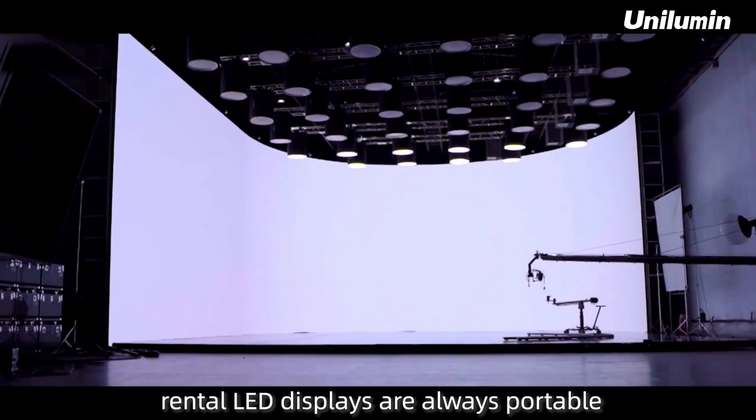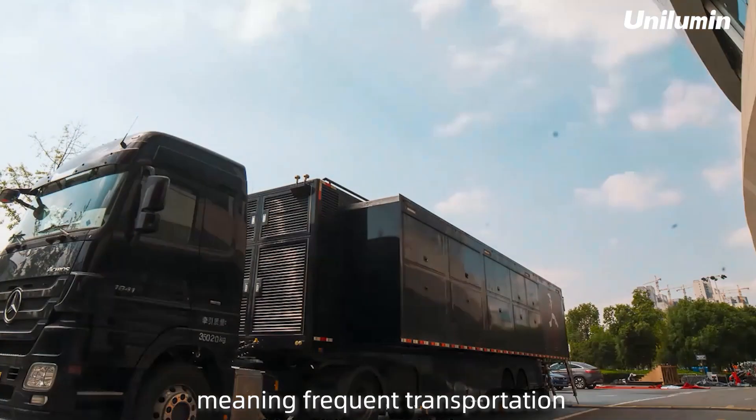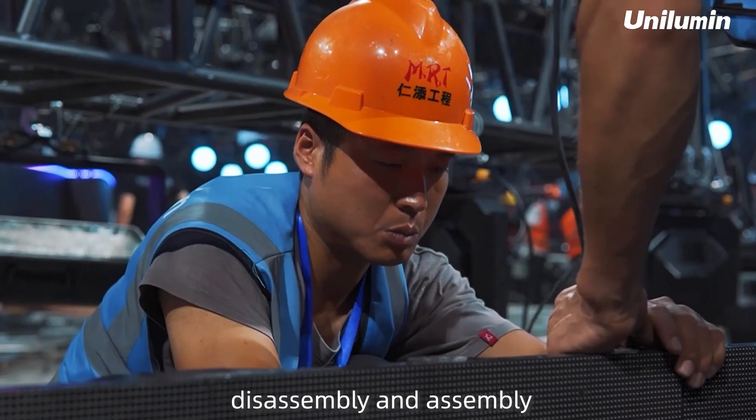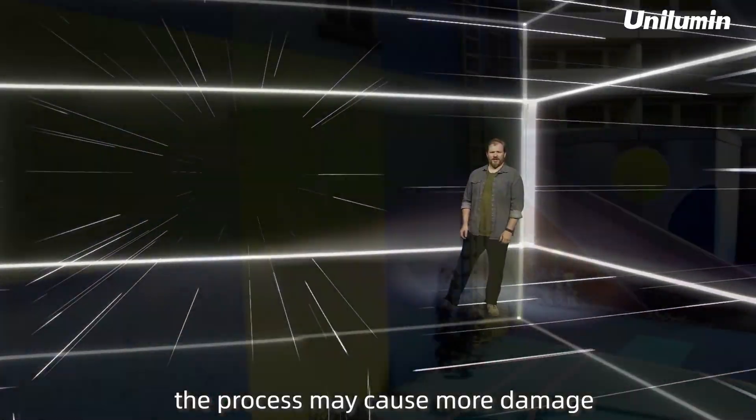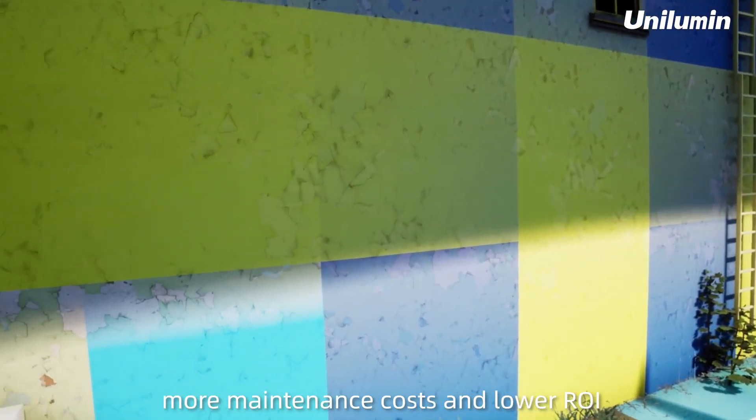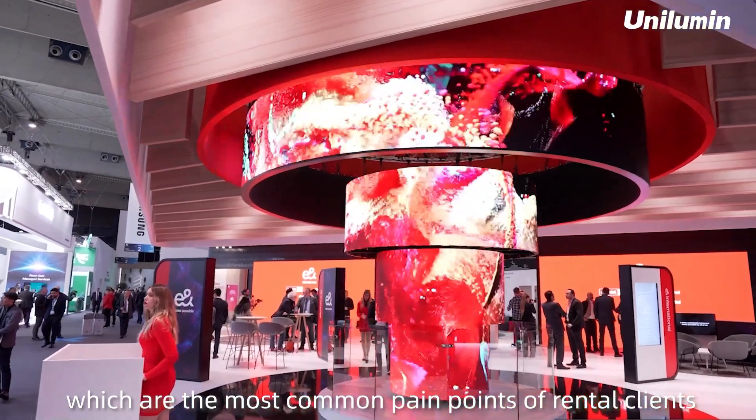As we all know, rental LED displays are always portable, meaning frequent transportation, disassembly and assembly. Inadequate protection of the screen during the process may cause more damage, more maintenance costs and lower ROI, which are the most common pain points of rental clients.